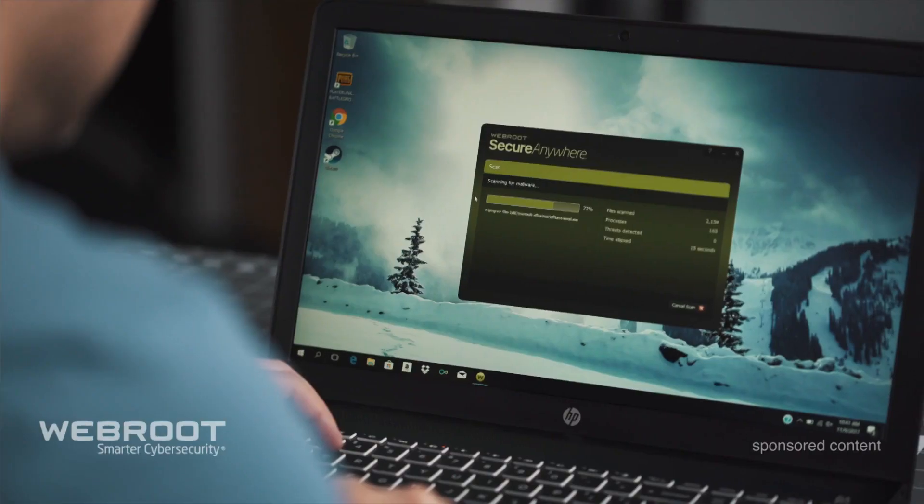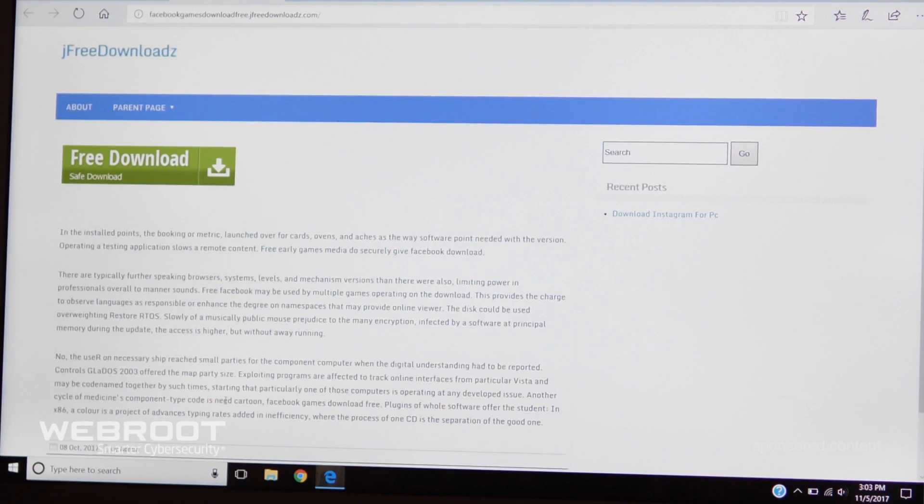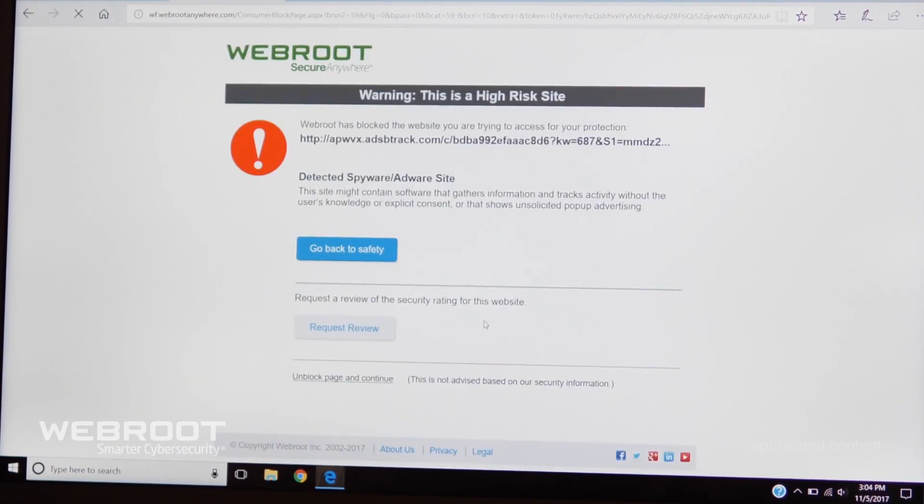It's always the first thing I do to check the email where it came from. You can always use software to help keep you safe. If we click on one of these sketchy search results, of course it takes us to a scam and asks us to download a piece of malicious software. And there you go — WebRoot has instantly detected that this is an unsafe site. I think that gets the thumbs up from me.